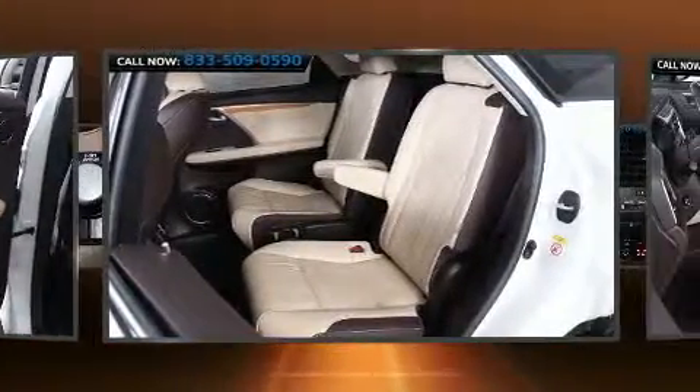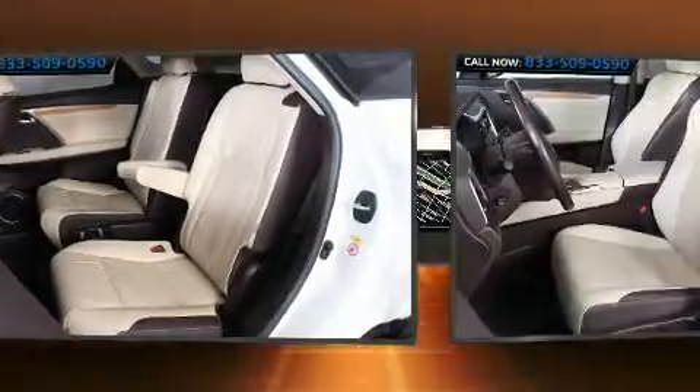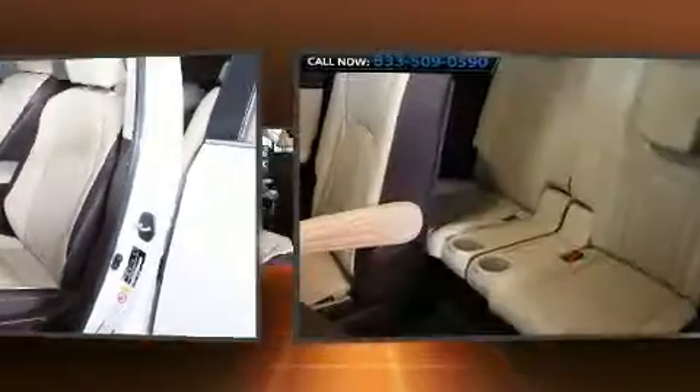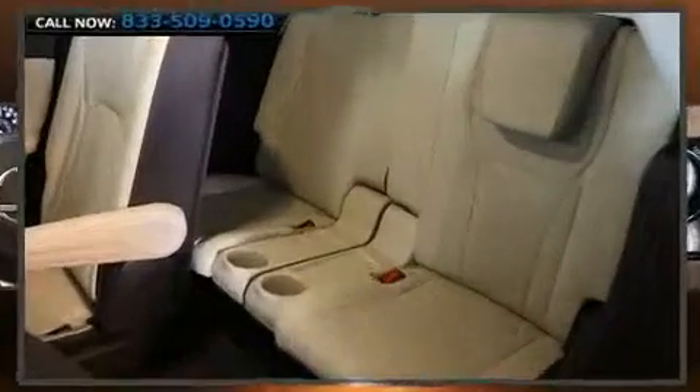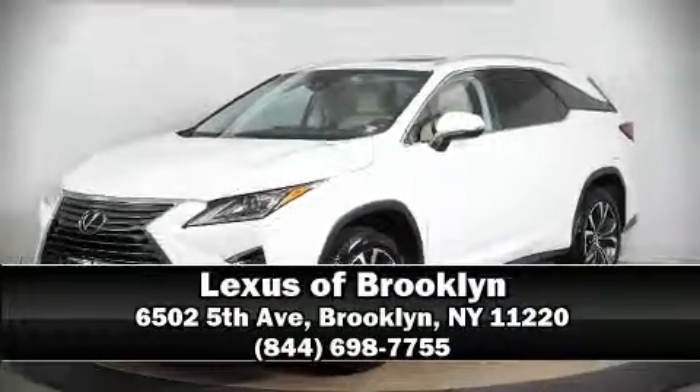You'll never lose visibility with rain-sensing wipers, which activate automatically when the drops start to fall. It also arrives with a CARFAX history report, providing you peace of mind with detailed information. Please don't hesitate to give us a call.